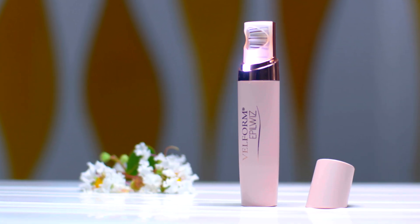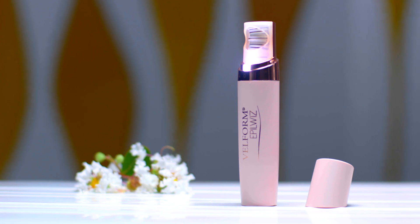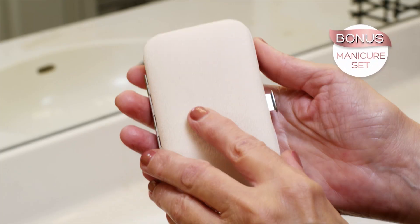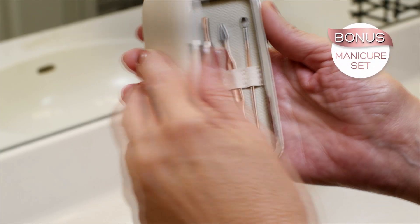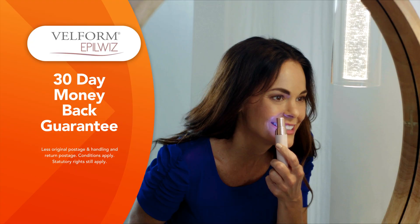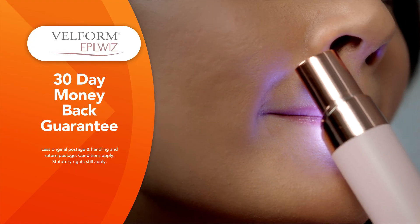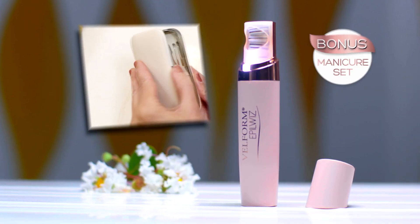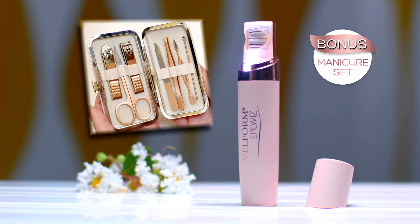Call Global Shop Direct or go online now and get the Vellform EpilWiz for the low price on your screen. It's the instant, long-lasting solution to unwanted hair. Order right now and you'll also receive a bonus 7-piece manicure set in an elegant carrying case. The Vellform EpilWiz comes with Global Shop Direct's 30-day money-back guarantee. Order your Vellform EpilWiz with the bonus manicure set now.